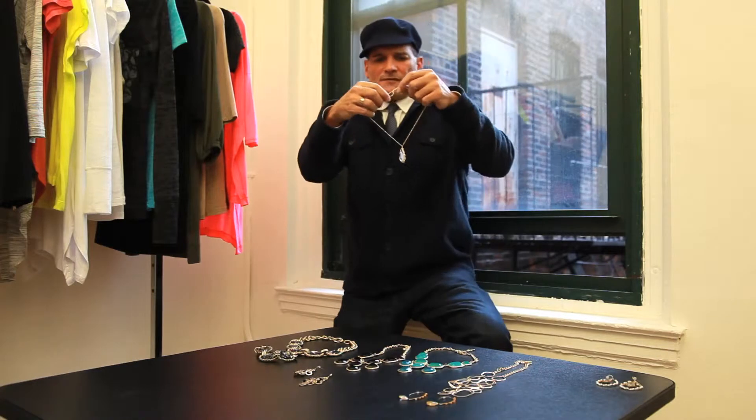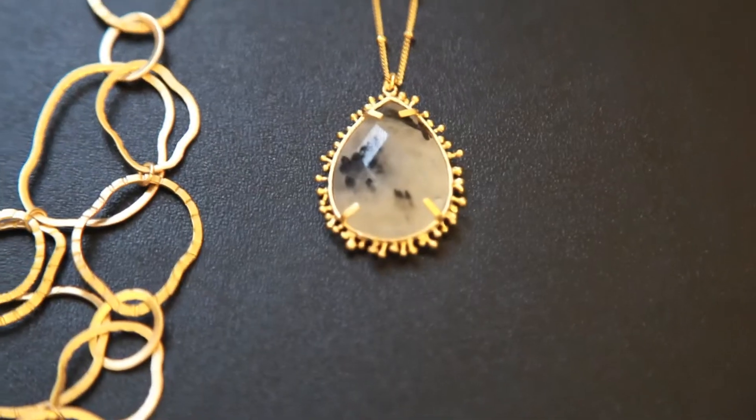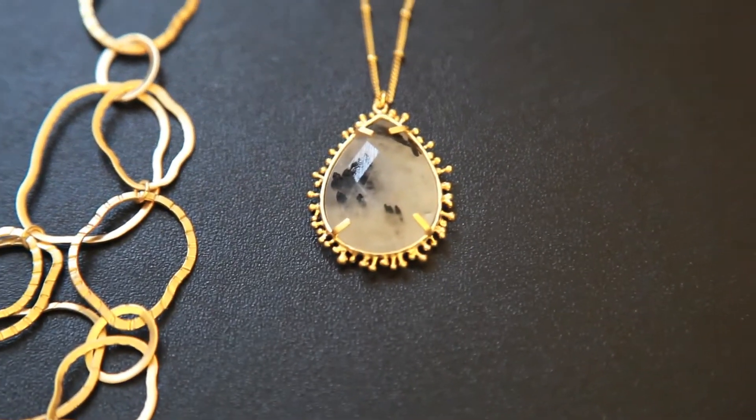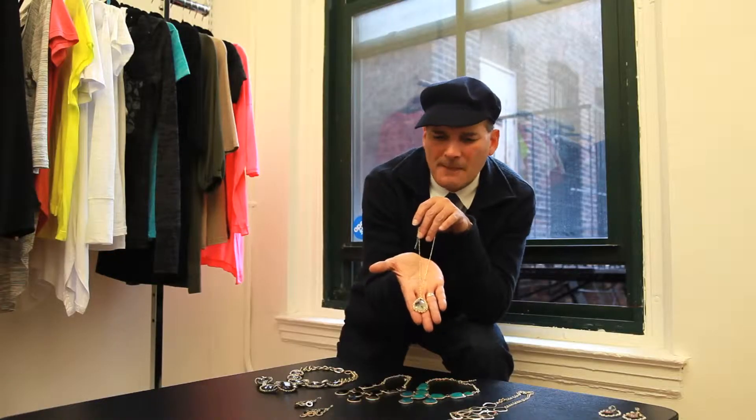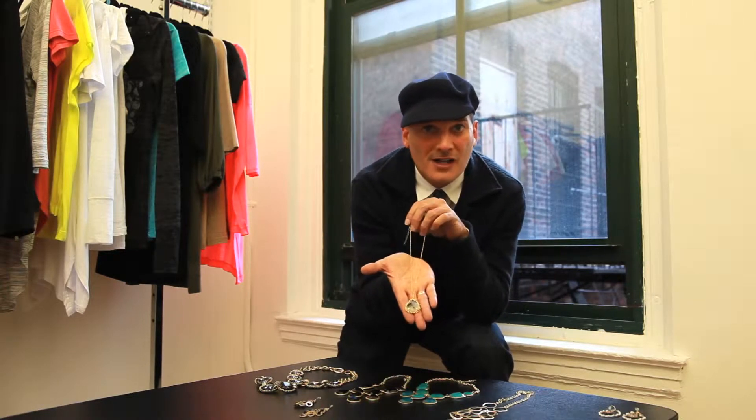This is really beautiful. I love the whole natural feel — beautiful chain. Again this is going to go with any color: browns, khakis, yellows, pinks, whites, turquoise, blue, aqua, and all your favorite colors this season.